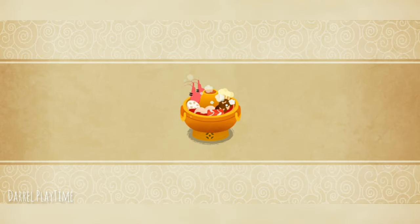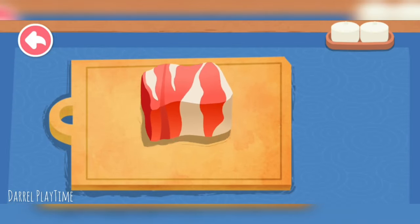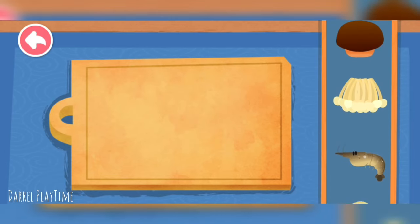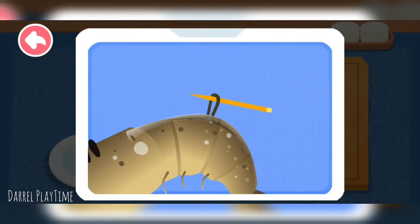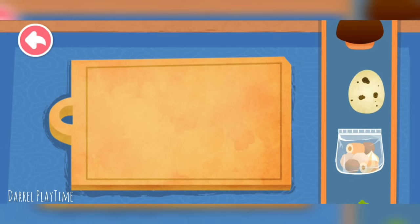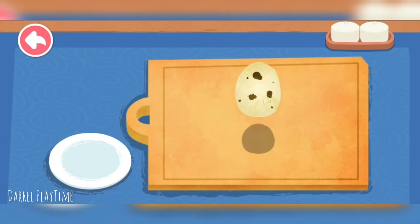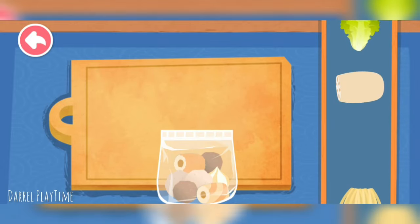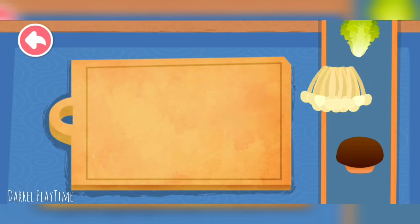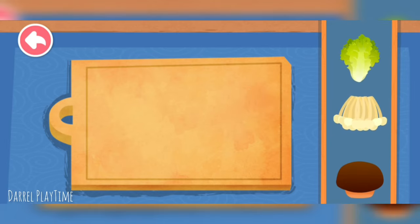Let's prepare the hot pot. Ingredients include beef and shrimp — be sure to remove the dark line from the shrimp. We also have quail eggs, hot pot meatballs, enoki mushrooms, and lettuce.